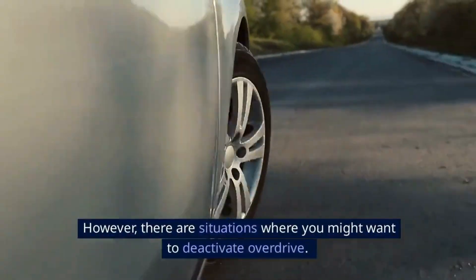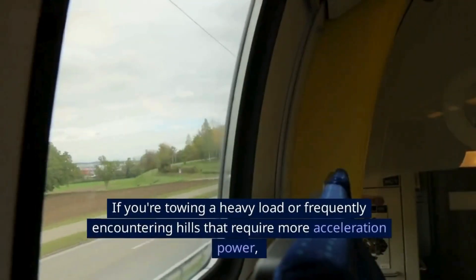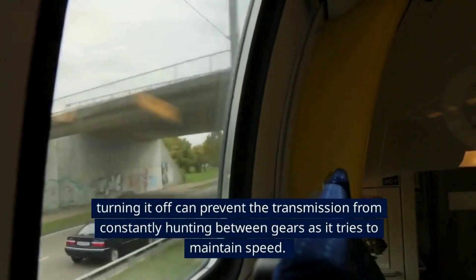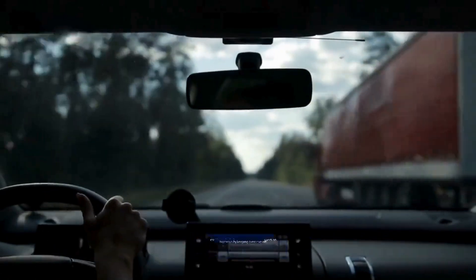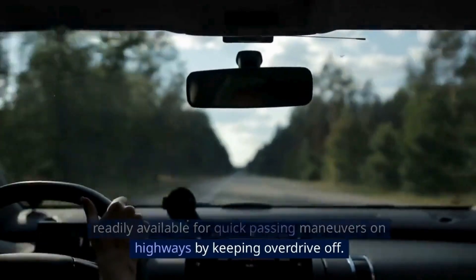However, there are situations where you might want to deactivate overdrive. If you're towing a heavy load or frequently encountering hills that require more acceleration power, turning it off can prevent the transmission from constantly hunting between gears as it tries to maintain speed. Additionally, some drivers prefer to have the extra engine power readily available for quick passing maneuvers on highways by keeping overdrive off.